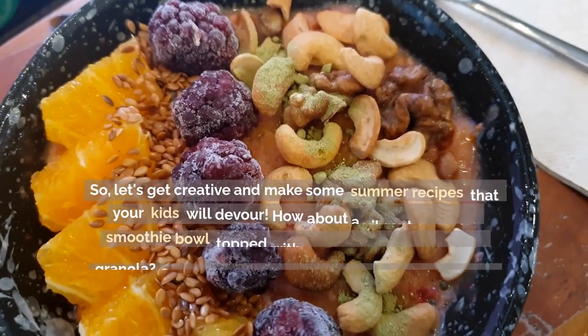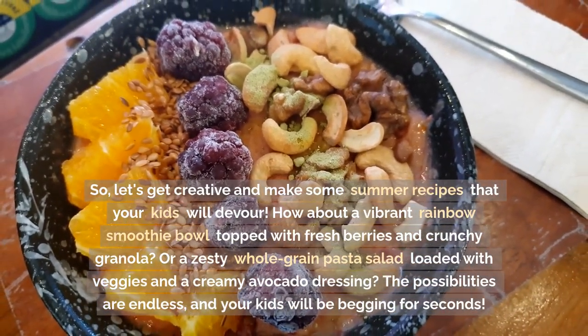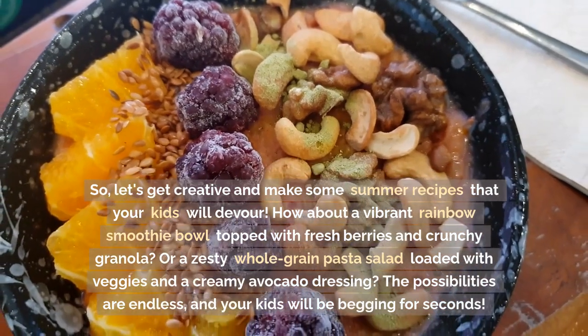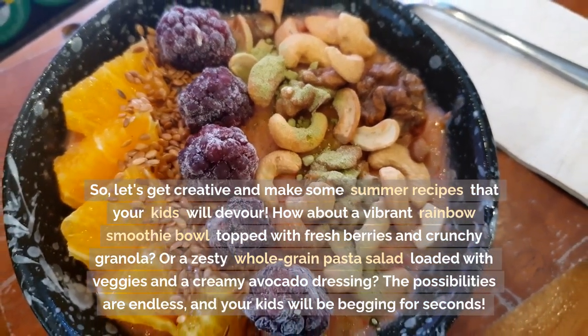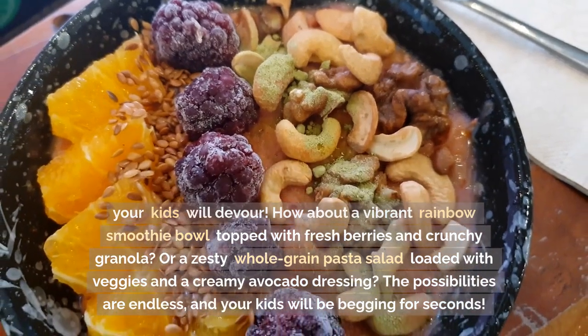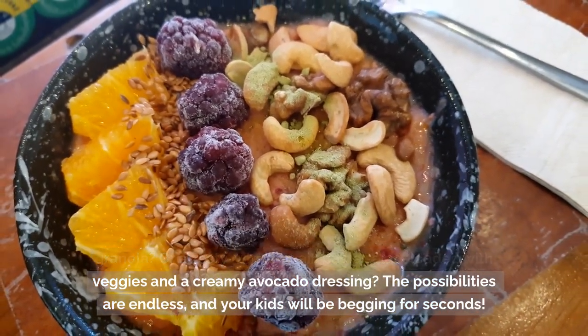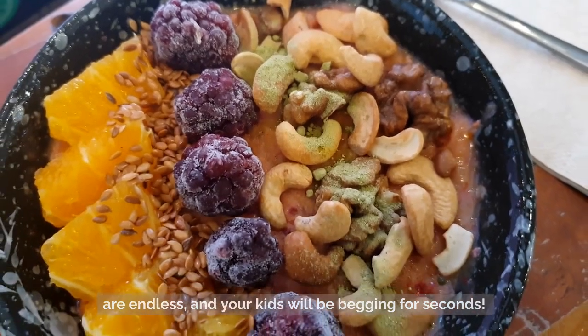So let's get creative and make some summer recipes that your kids will devour. How about a vibrant rainbow smoothie bowl topped with fresh berries and crunchy granola? Or a zesty whole-grain pasta salad loaded with veggies and a creamy avocado dressing? The possibilities are endless, and your kids will be begging for seconds.